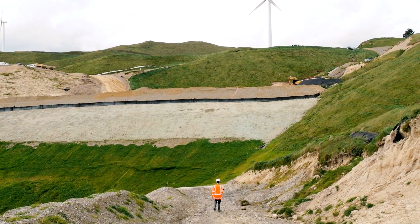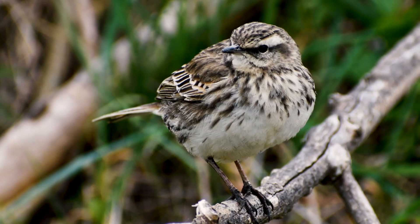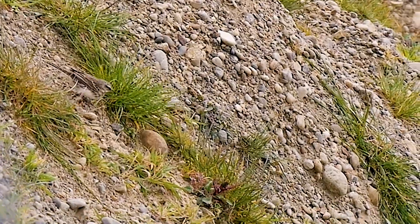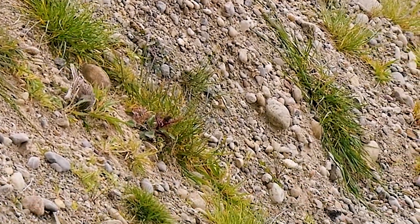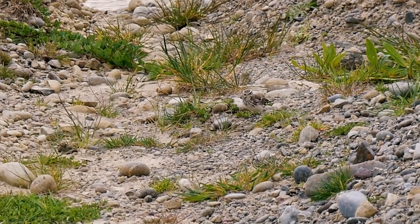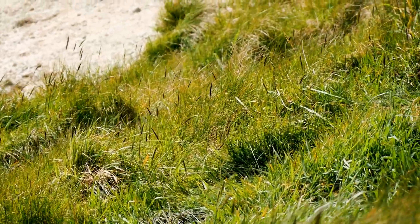Today we're looking at one of the project's pippit nests. Pippets are a native species, definitely a species that we want to make sure we're looking after. They're a small, kind of motley little bird that people don't really take a lot of notice of. They really like grasslands, which is a bit unusual for New Zealand birds, which you'd expect to find in nice, dense forests.